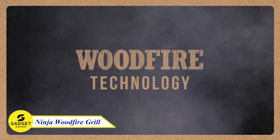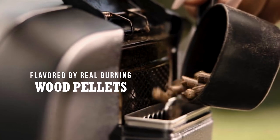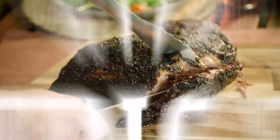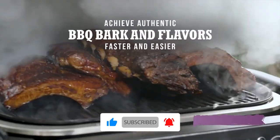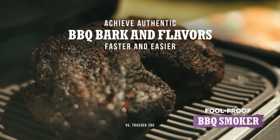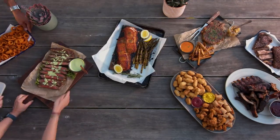Ninja Woodfire Grill — this all-in-one grill combines the convenience of electricity with the authentic flavor of woodfire cooking. Powered by real burning wood pellets, it delivers rich woodfire taste to every dish without the hassle of charcoal or propane. Experience the performance of a full-size propane grill, complete with char and searing, and create barbecue bark and flavor effortlessly with just half a cup of pellets. This grill also adds woodfire flavor to air-fried favorites and outdoor-cooked side dishes. Don't wait, just try this!